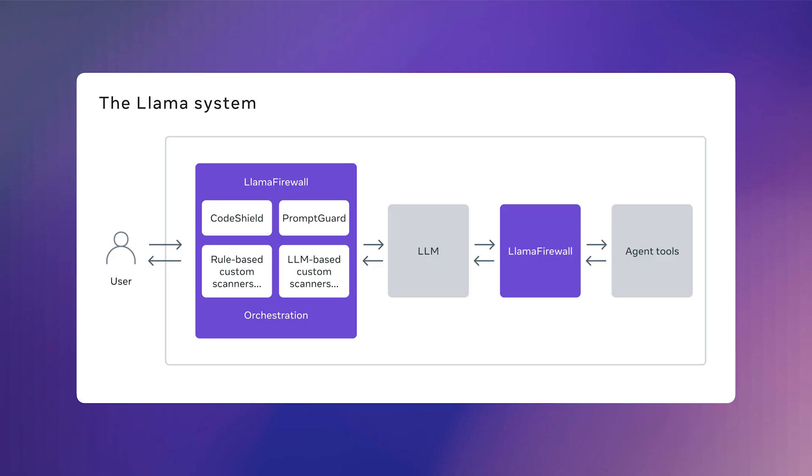In addition to these updates to our Llama Guard and Prompt Guard models, we're also open sourcing a new framework called Llama Firewall that we use internally to protect AI systems at Meta. Llama Firewall provides an orchestration layer for security guardrails, integrating a suite of Llama Protections like Prompt Guard and Code Shield to tackle crucial security risks such as prompt injection and code security vulnerabilities.